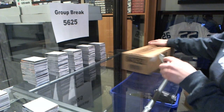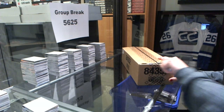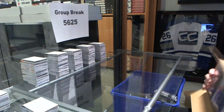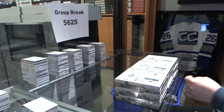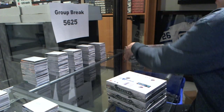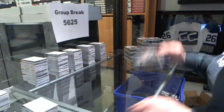All right, here we go. Sand Secret Break 5625 Trilogy Case Break, 1516 Trilogy. All right, good luck everybody.